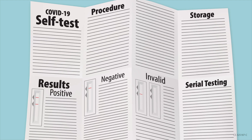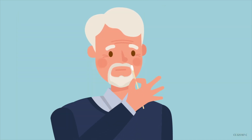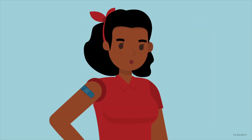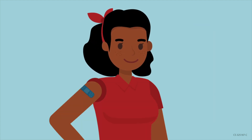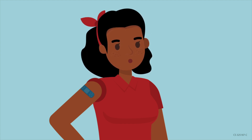Follow the instructions to collect your sample, perform the test, and wait for the result. Remember to keep the nose swab in the nose for the appropriate time needed to collect the sample. To ensure test accuracy, it is critical to carefully follow the test instructions when collecting the sample, performing the test, and timing the test result.